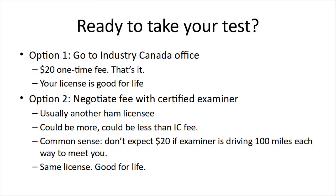So you've studied through this and you're ready to take your test. What do you do? The first option is you can go to an Industry Canada office — just search for it on a government website or on Google. You have to pay a $20 one-time fee, and that's it. They'll generate a test for you. If you fail, you can keep paying $20 until you annoy them and they throw you out. Once you do that, your license is good for life.